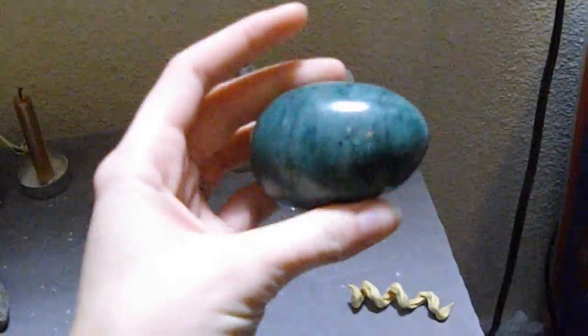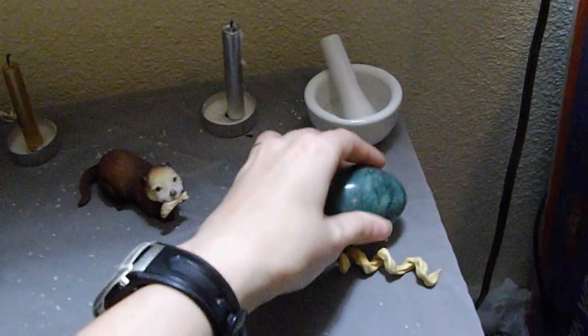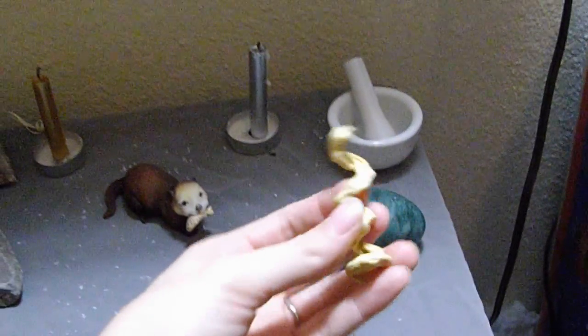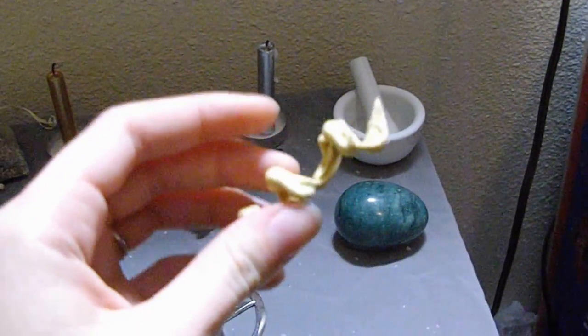Next is my earth representation. These you've probably seen from my other videos — it's the stone egg and the mesquite bean that is all twisted and awesome looking.